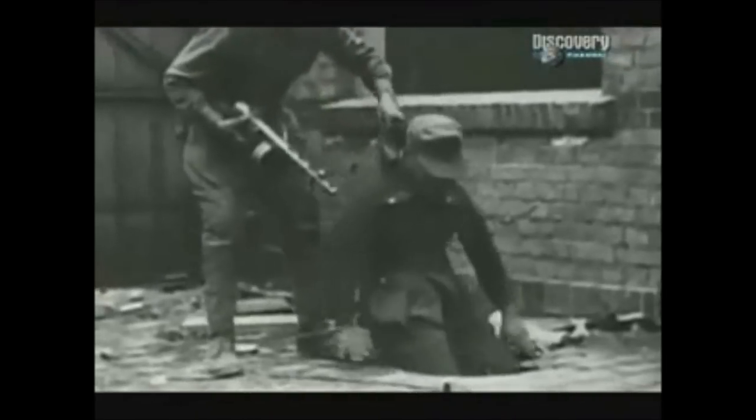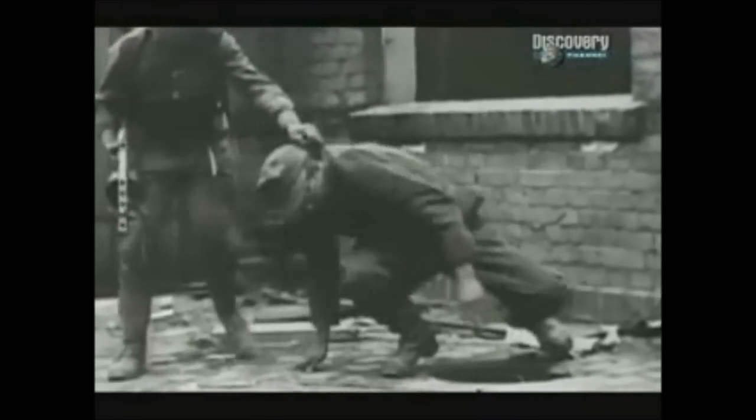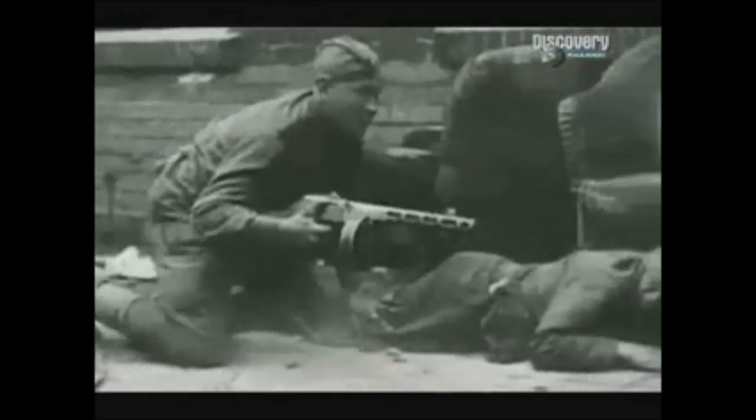To fill the air with lead, the submachine gun was the weapon of choice, but unlike the rifle, hitting a target beyond 50 yards was more luck than judgment. The assault rifle — half machine gun and half rifle — was designed to do the job of both.